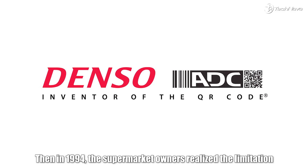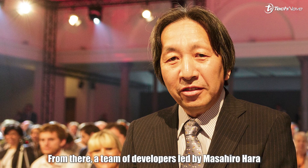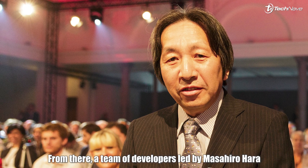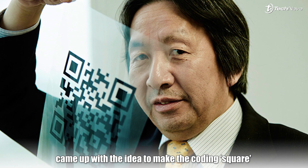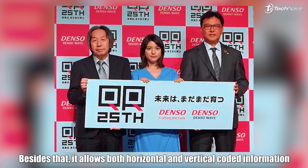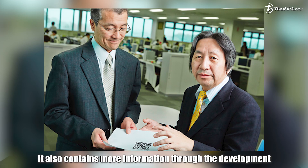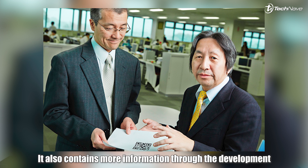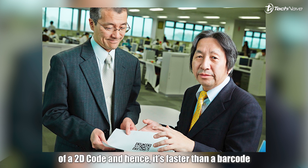Then in 1994, the supermarket owners, realizing the limitation of these barcodes, contacted Denso Wave. From there, a team of developers led by Masahiro Hara came out with the idea to make the coding square because it is easier to spot and scan. Besides that, it allows both horizontal and vertical code information, and it also contains more information through the development of a 2D code — and hence, it is faster than a barcode.